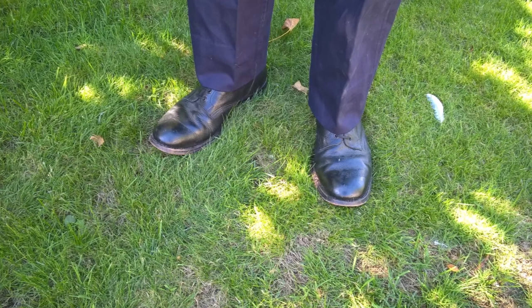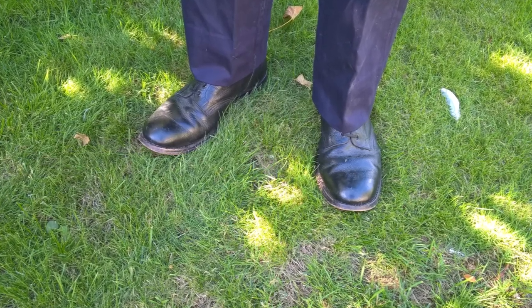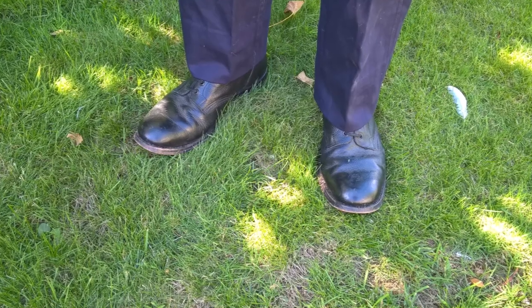Further down the uniform, we can see the Royal Navy issue ankle boots, which were standard at the time, in contrast to Army issue boots. They don't have a toe cap, as you can see.